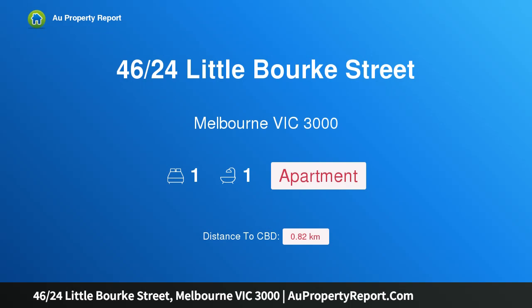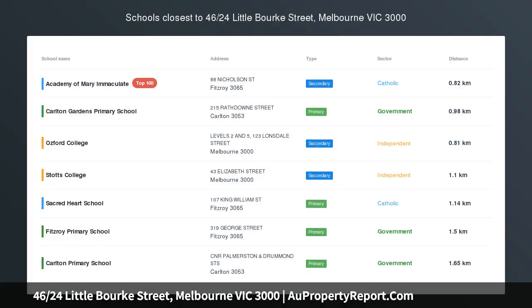Hi, I am glad to introduce property 4624 Little Burke Street, Melbourne Victoria 3000, a rare gem in the heart of Melbourne's theater precinct.